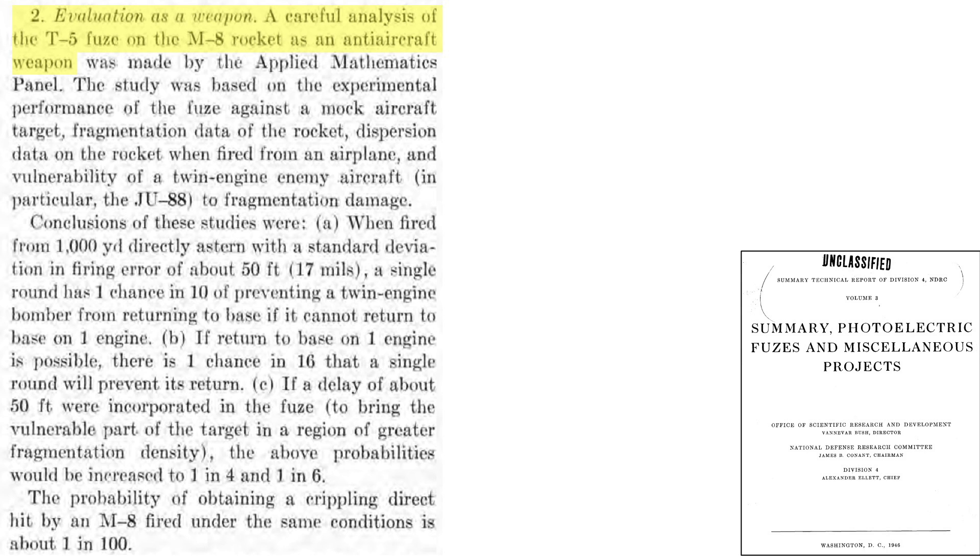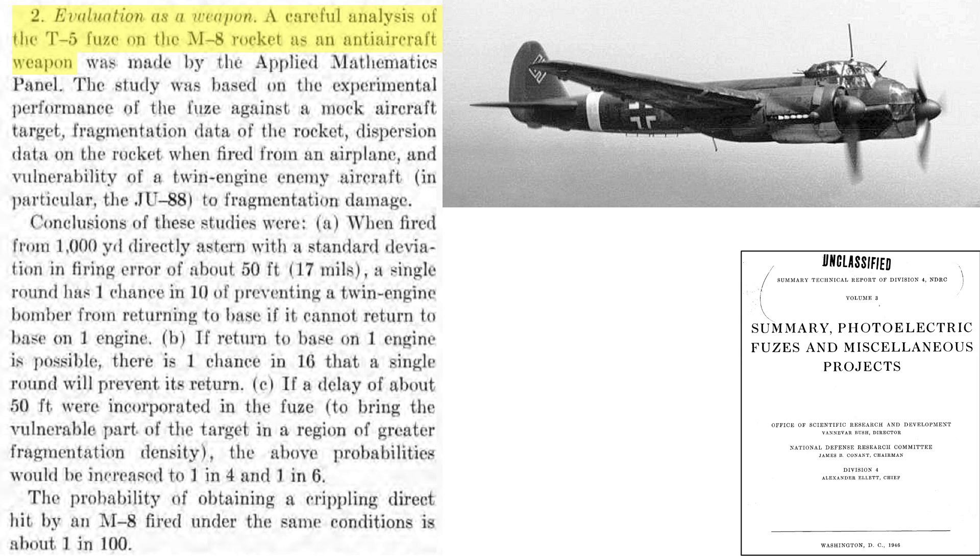The T-5 proximity fuse and M-8 rocket as an air-to-air weapon was evaluated for a B-24 under attack from a twin-engine German Ju-88 bomber interceptor, with all relevant factors taken into account. If the rocket is fired from 1,000 yards rearward with a dispersion standard deviation error of 17 mils or 50 feet, the damage from the rocket had a 1 in 10 chance of preventing the Ju-88 from returning to base on a single engine, and a 1 in 16 chance of the aircraft not returning at all. If a delay of 50 feet is added to the fuse's detonation, the probabilities increase to 1 in 4 and 1 in 6 respectively. The probability of a crippling direct hit is 1 in 100.